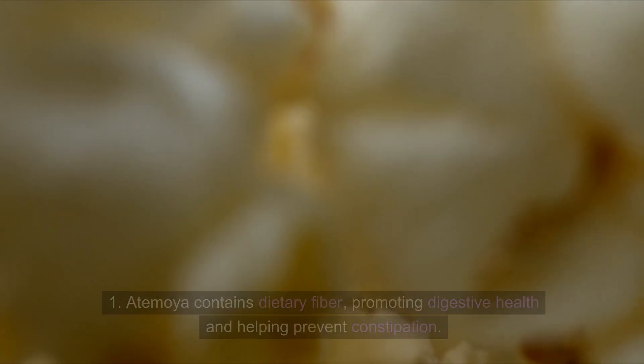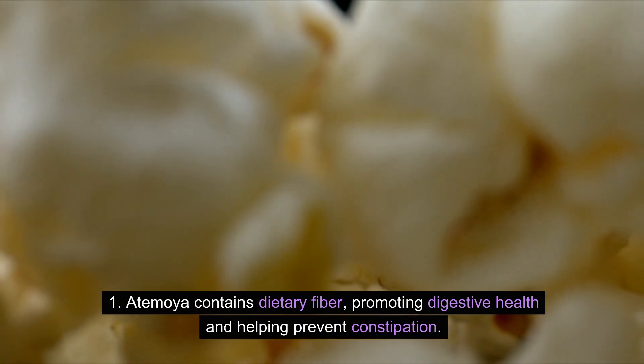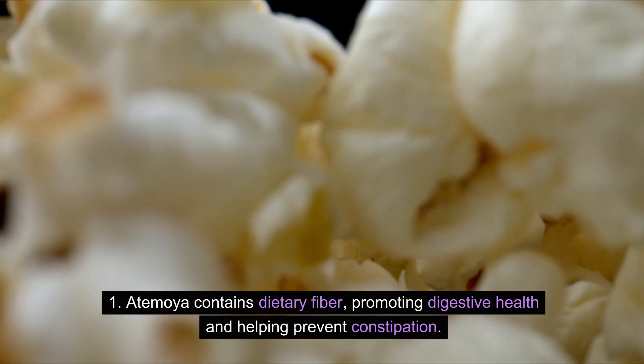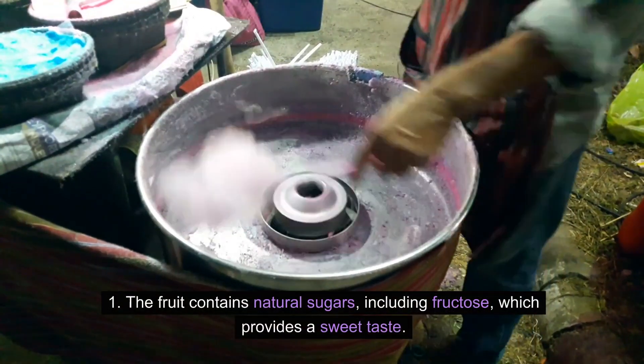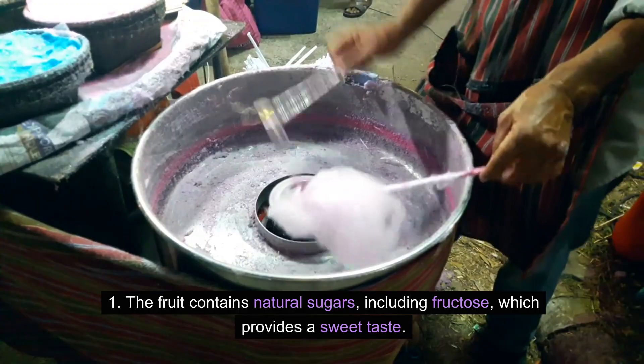Dietary Fiber: Atemoya contains dietary fiber, promoting digestive health and helping prevent constipation. Natural Sugars: The fruit also contains natural sugars, including fructose, which provides a sweet taste.